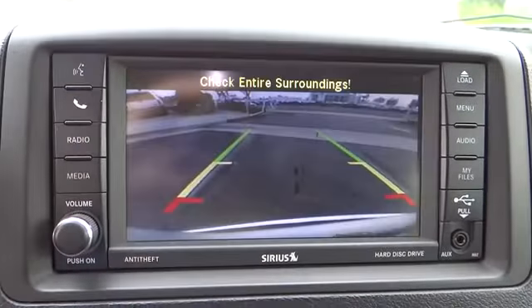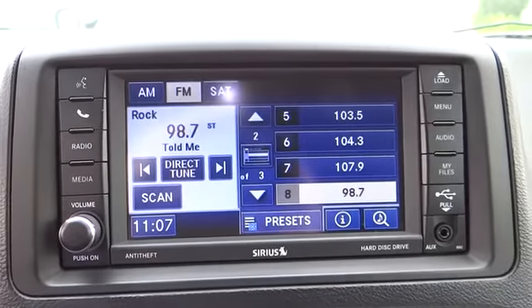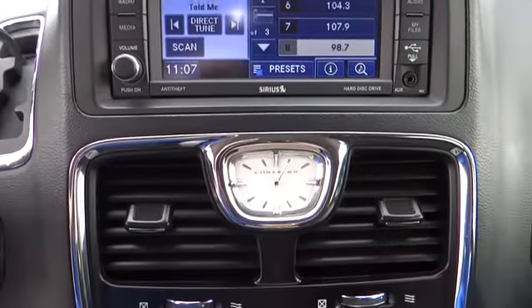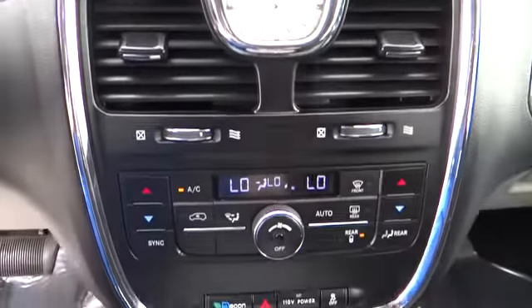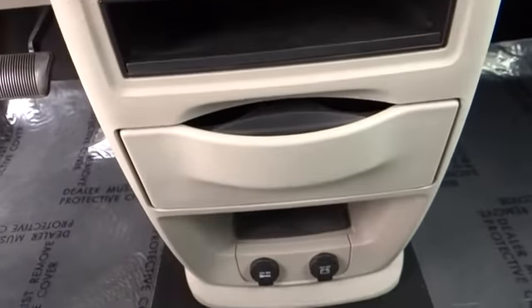Power windows, panic alarm, brake assist, overhead console, remote keyless entry, Uconnect hands-free group, entertainment system. Take this vehicle for a spin and see why so many shoppers are now proud owners.